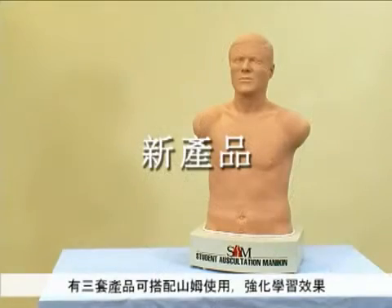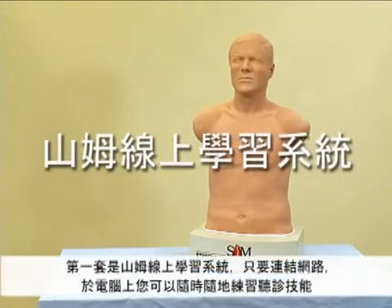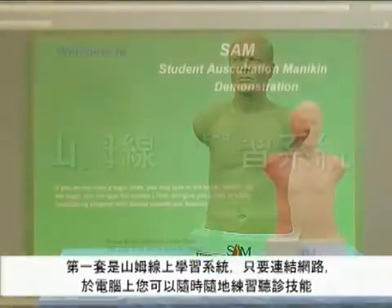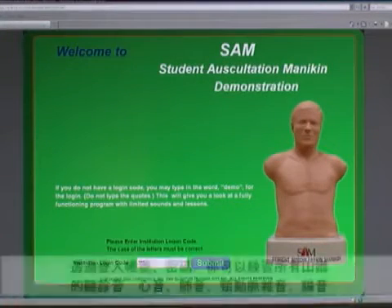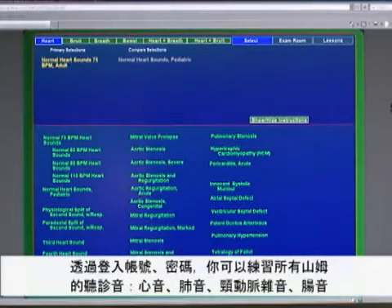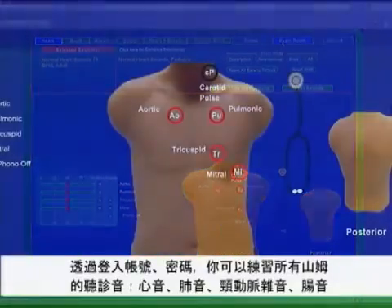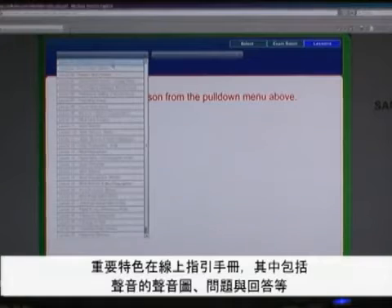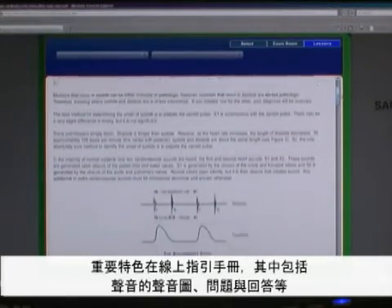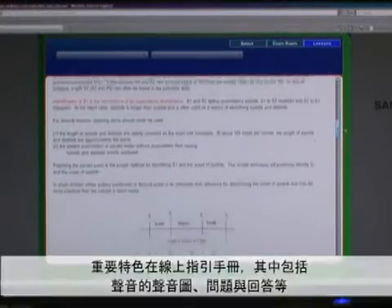There are three new enhancements to SAM. The first is SAM Online, which permits students to learn and practice auscultation skills from any computer connected to the Internet. Students are provided a password and can access any and all of SAM's heart, breath, bowel, or brui sounds at the correct anatomical site, 24-7. An important feature is the online lesson guide, which includes graphs, phonocardiograms, and questions and answers for each sound.